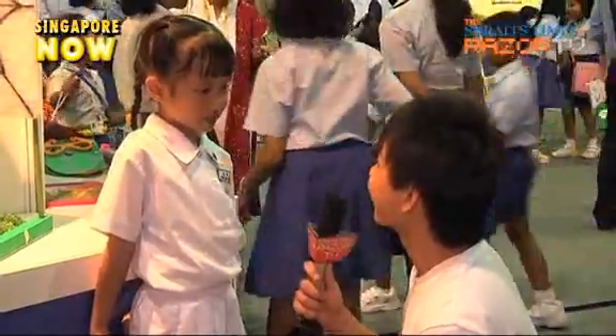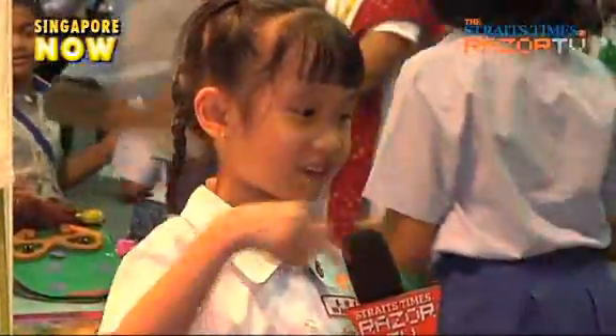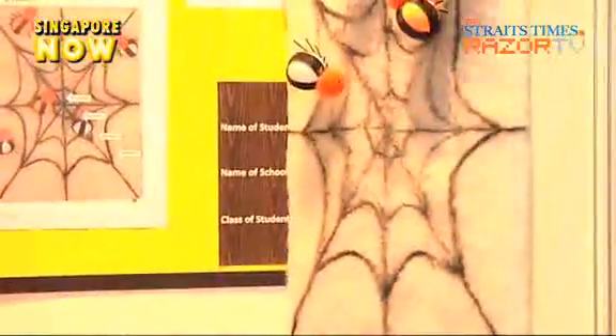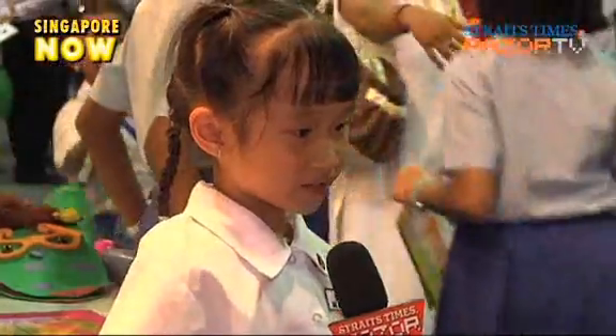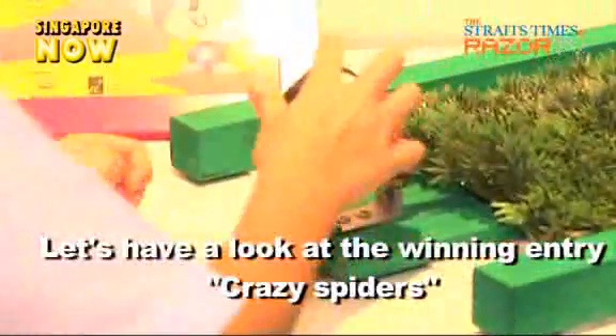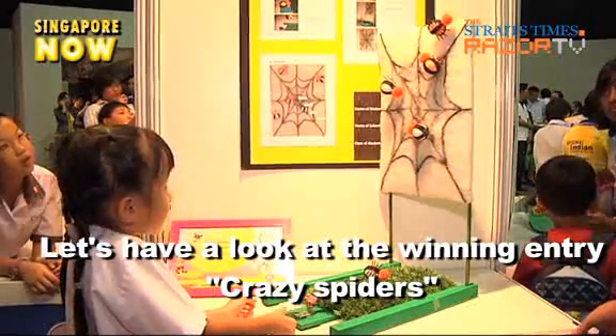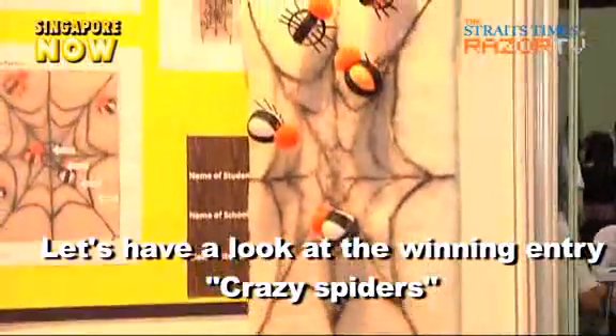When asked what is funny about her toy, Zina explained that sometimes when you shoot it, it can't shoot properly and keeps jumping here and there, and sometimes it just falls or drops unexpectedly. To use it, you take a spider, put it on a spoon, press the spoon with your thumb, let go, and the spider will shoot.